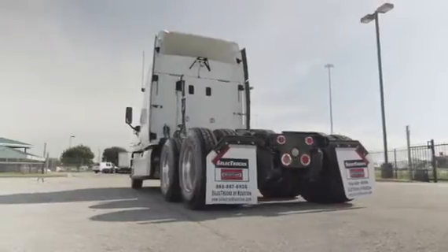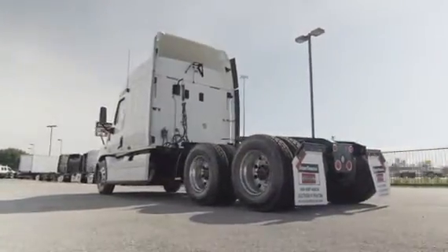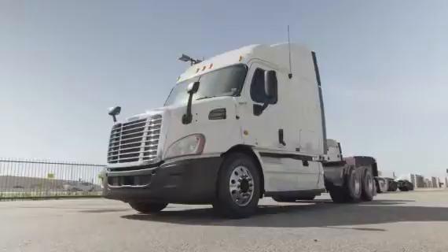This Cascadia has a very fuel-efficient Detroit DD13 450 horsepower engine with a 10-speed transmission and a 3.58 gear ratio.